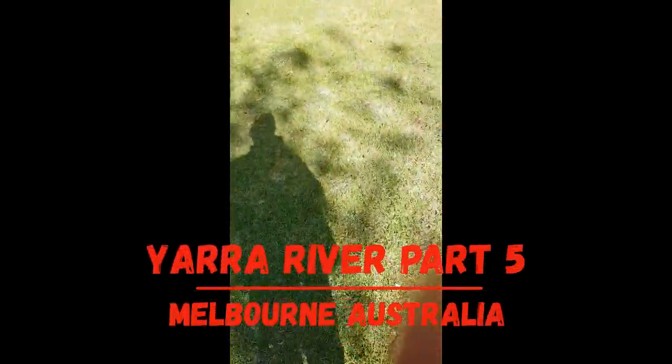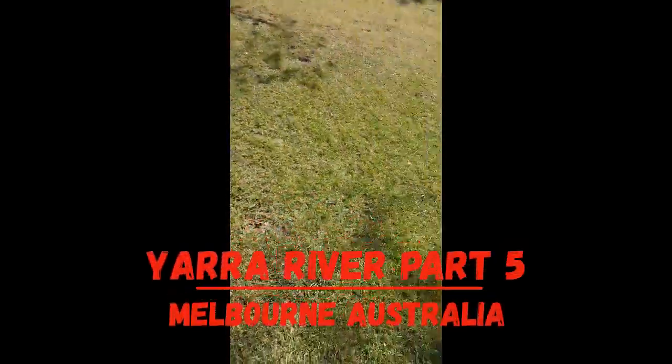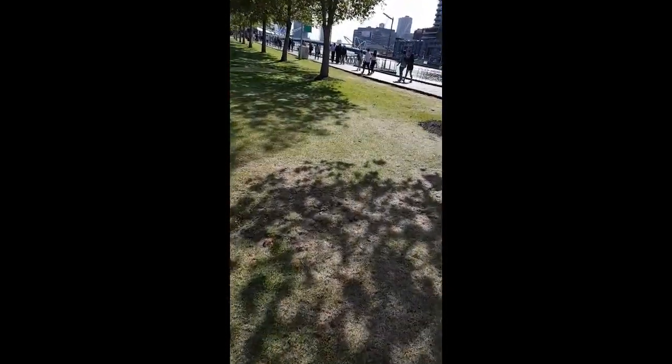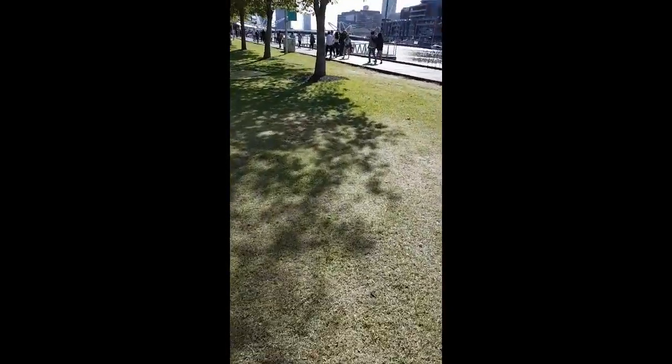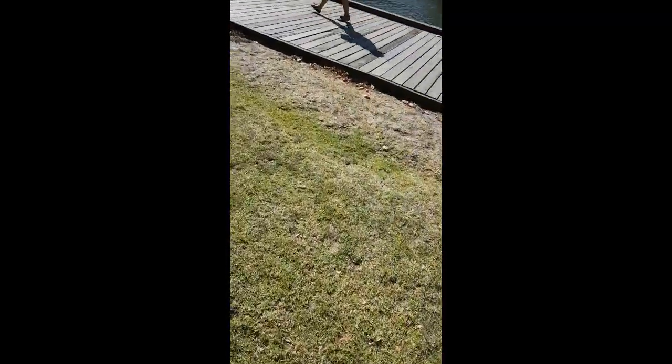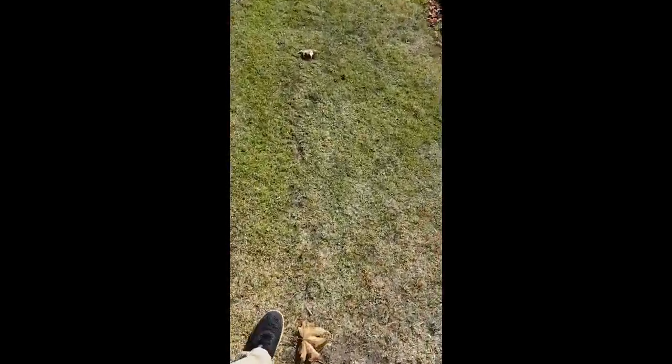Hi all, today I'm going to ride on the back of the island of Victoria, Australia. It's right in the middle of the city and it's about 242 km long. This is the place where some people come from, and it's one of the most visited sites in Melbourne.